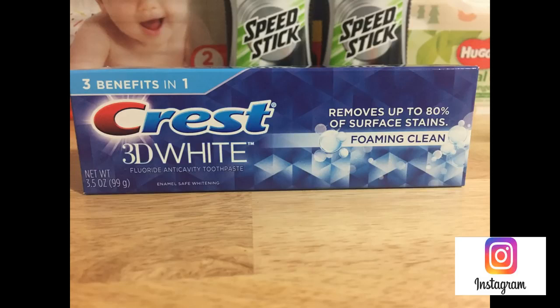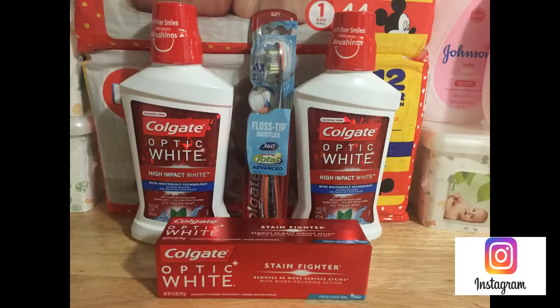I always recommend sending the coupon to your card and waiting at least an hour or two before you go into the store. A lot of the time, if I send it to my card while I'm already in the store, it will not sync to the system and will not come off at the register. So send it to the card first, wait an hour or two, then head to the store.